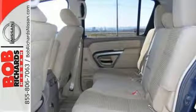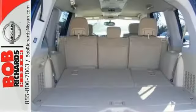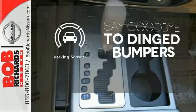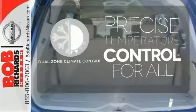This SUV features Bluetooth hands-free phone system, rear sonar system, power adjustable pedals and running boards. Adjustable pedals meet you halfway. Parking sensors help keep you safe by alerting you to your surroundings. No one will complain about the temperature with the dual-zone climate control.